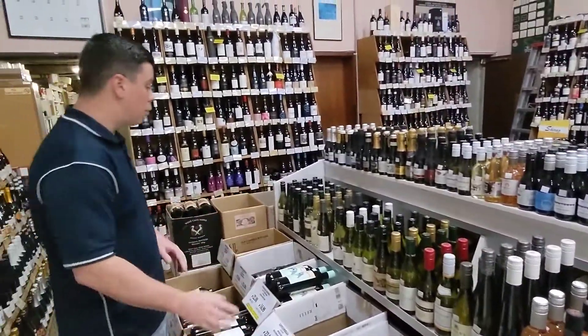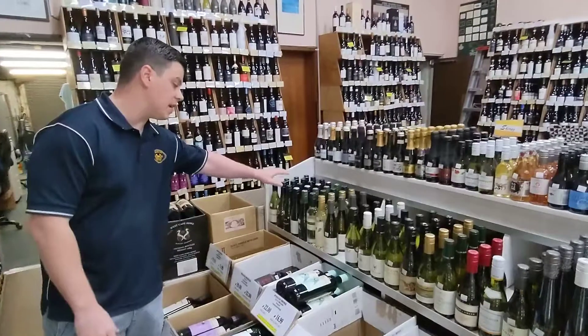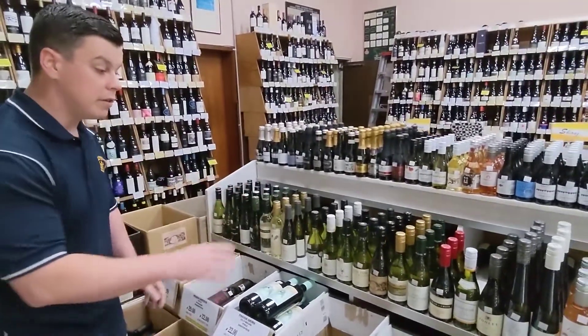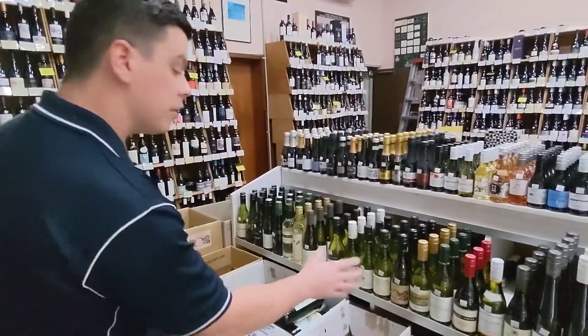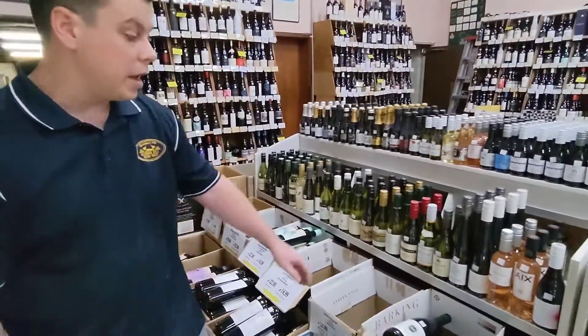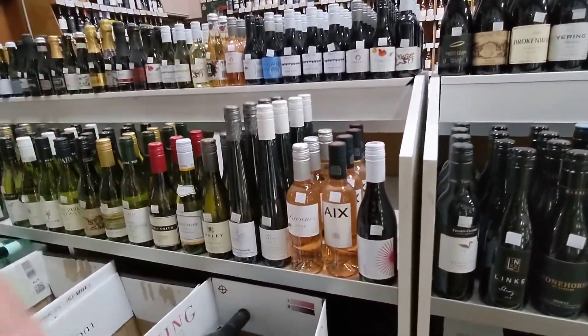In the range today we have our whites, from Semillon to Sauvignon Blanc to Sauvignon Blanc Flint. We also have a few imports from France, including Chablis. We've got some Chardonnays in the mix too, and even some Rieslings. We've also got a couple of Rosés, French ones in particular.